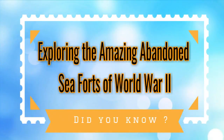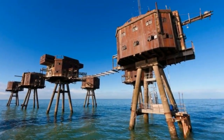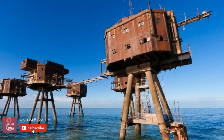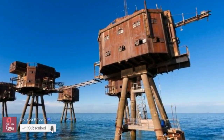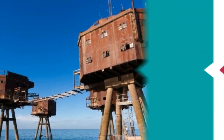During World War II, the United Kingdom was facing serious attacks from the sky, and to help minimize the damage done by the Luftwaffe, British engineer Guy Monsell developed a clever strategy: take to the sea. Though now defunct, these incredible concrete monsters are still standing out at sea, impressive as ever.